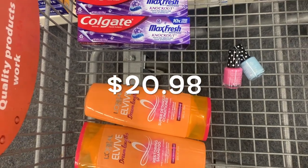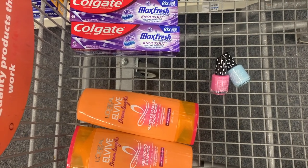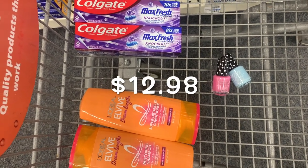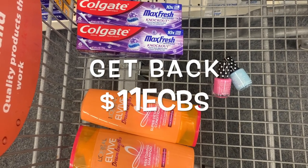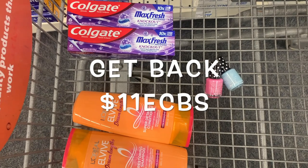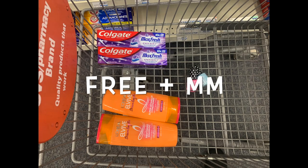Everything you see here totals $20.98. After all coupons are applied, we're left to pay $12.98. I'm going to roll twelve dollars in ExtraCare Bucks, leaving minimal out of pocket. We should get back a total of eleven dollars in ExtraCare Bucks plus two dollars from the coupon app, making the final cost free plus a money maker for all the items.